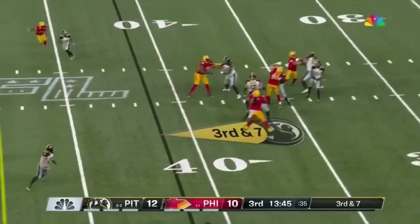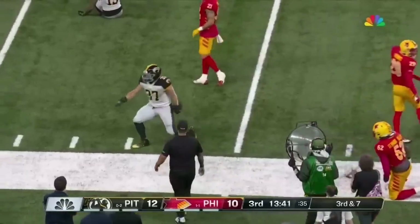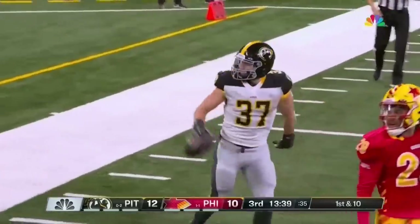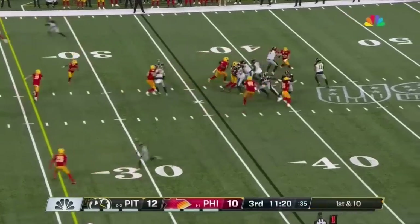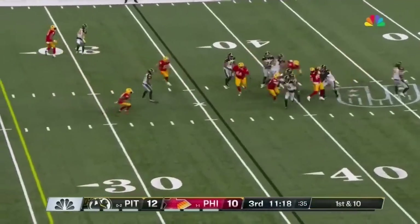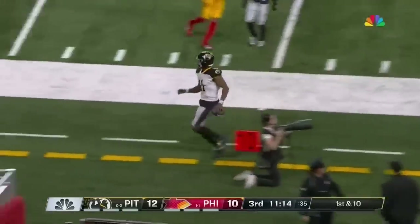Two for six on third down. This time he'll throw it to the outside — has a wide receiver, that is complete. And this time it's his running back in the pass game — Groshek. Williams is going to scramble. Williams has a lane, inside the 25-yard line.